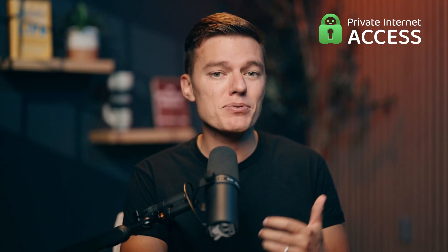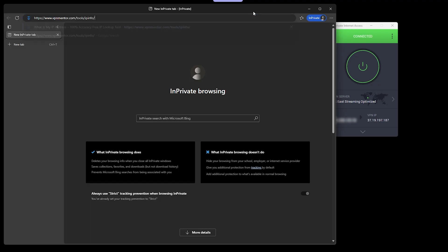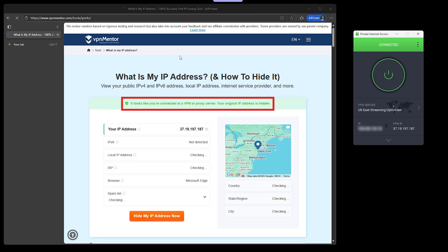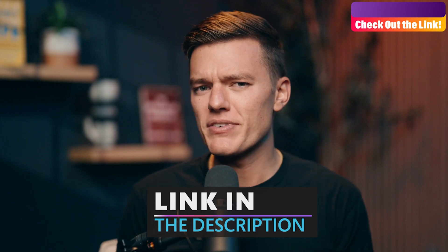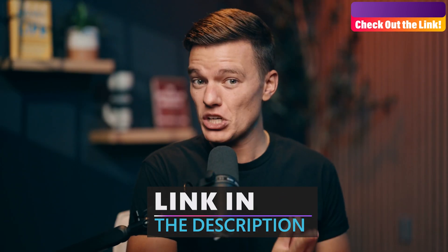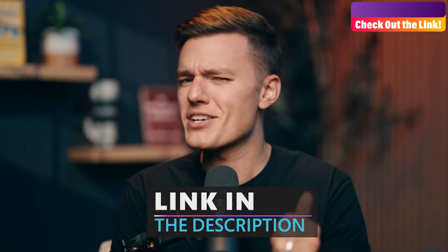This isn't some shady budget underdog. Private Internet Access has been audited, its apps are open source, and you can connect as many devices as you want — it's actually unlimited. So if you want a premium VPN on Windows 11 without paying top-tier prices, PIA is the one to beat. And if you really want to lock Windows 11 down, be sure to watch our video on the 10 security settings that you need to change today.